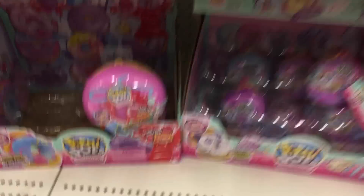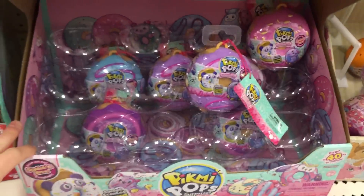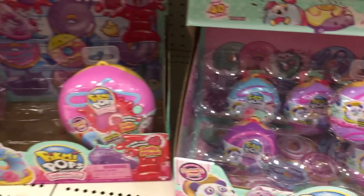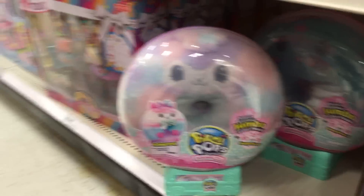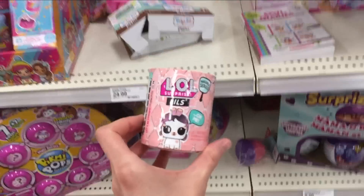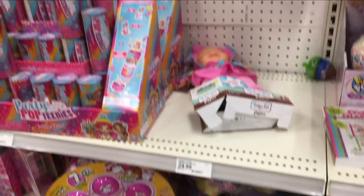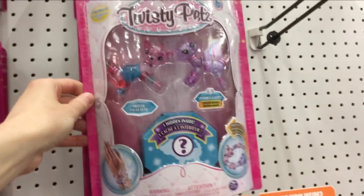The Pikmi Pops Dummies are here, you guys! There's not many left — I would love to do a full case of these. They have the Jumbos too, they're so cool. And hello — LOL Surprise the Lils! I'm going to get that. We have the Hairdorables — should get some of those eventually. And Series 2 of Twisty Pets.